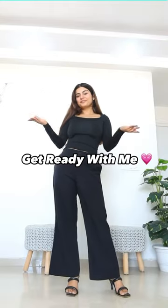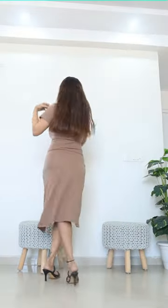Hi guys, come get ready with me for a brunch date. This is the dress that I've planned to wear today. I've already done my makeup and now for my favorite part, which is lipstick. I'm super excited to try out this new product.